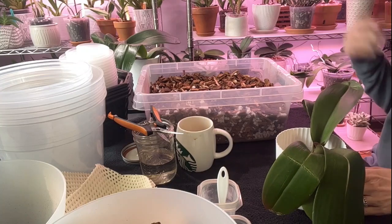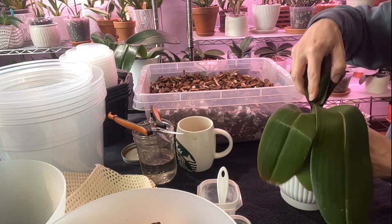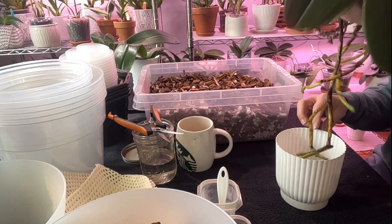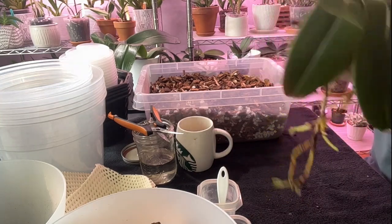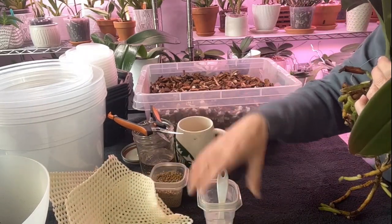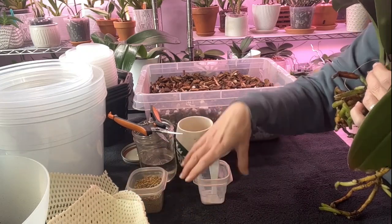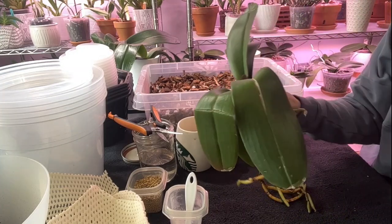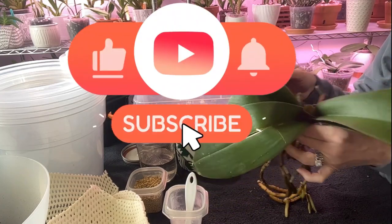They have been soaking in a cal-mag mixture for probably about 12 hours, so I think they're good and hydrated and I'm not going to mess with the roots too much. We're going to take a really good look at her. These are all no-IDs — Ken doesn't know what any of them are called, so it'll be a surprise for all of us if we can get them to rebloom.